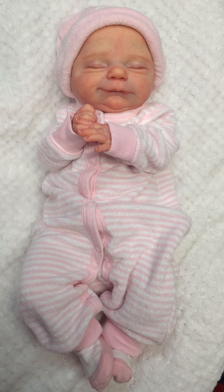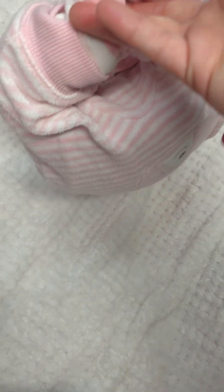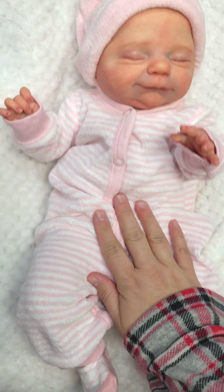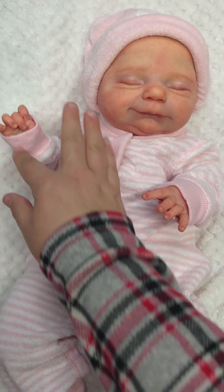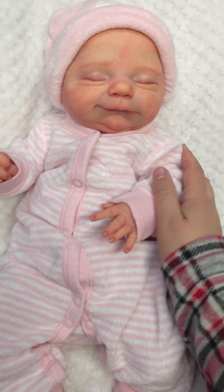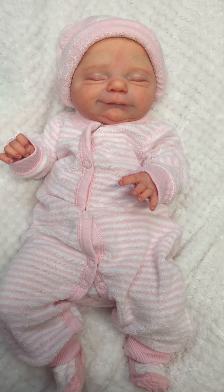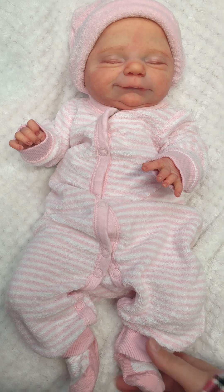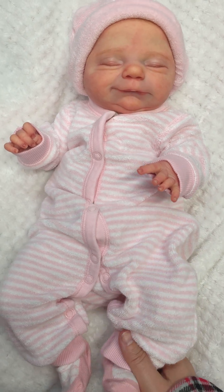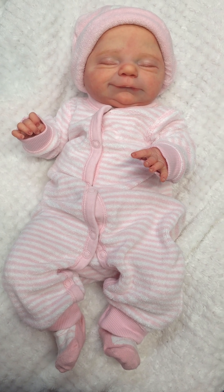Okay guys, here she is in this cute little Carter's outfit. It is so adorable - it even has a little kitty cat on the booty. I love a sweet little outfit. She looks so cute - she definitely looks gorgeous in pink. She is definitely a newborn tone, so you have to like that newborn glow. My daughter had that newborn glow, so I tend to go that route with my painting.